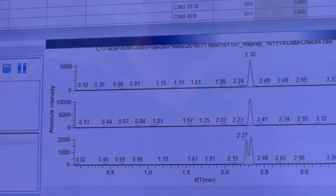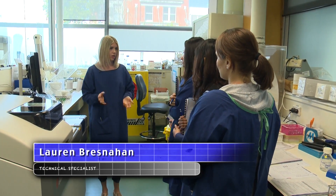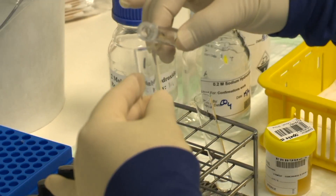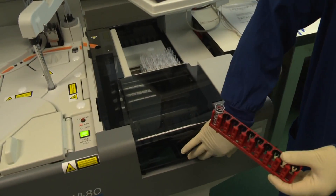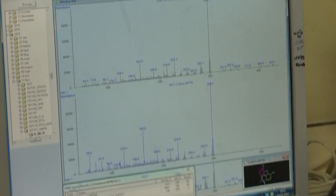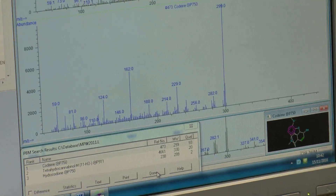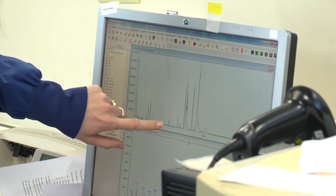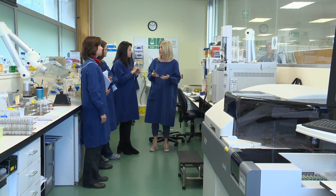In the toxicology department, scientists focus on detecting drugs or chemicals that people might have taken. Using a gas chromatography machine, patient samples produce a chromatogram on screen. The different peaks represent different drugs visible in the patient's sample, which can then be matched against a library of approximately 5,000 different drugs stored in the computer.